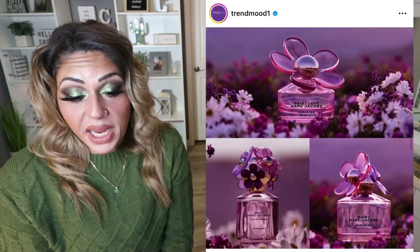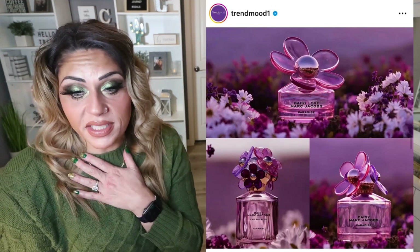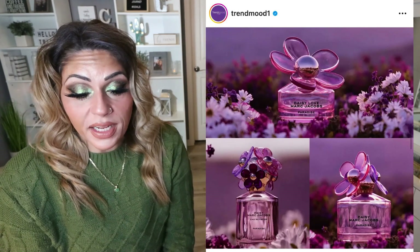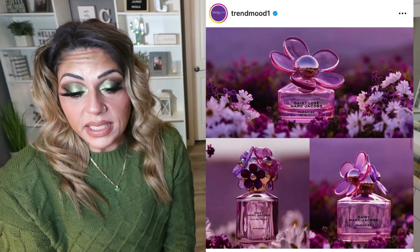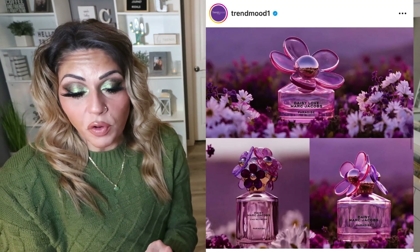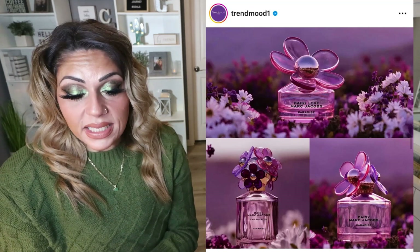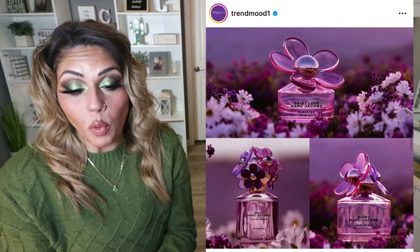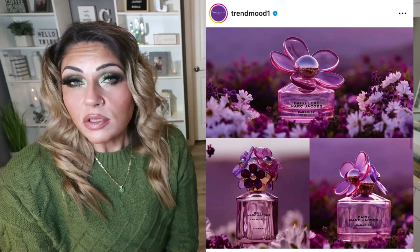We have another new fragrance release, this time from Marc Jacobs. He's adding to his Daisy line — I have his Daisy perfume and I really like it. This is the Daisy Paradise Edition, inspired by rare natural beauty and an abundance of pink and purple florals in a desert super bloom. It is limited edition with several options: Daisy Oh So Fresh Paradise for $104, a floral fruity woody; Daisy Love Paradise for $80, a floral gourmand woody; and Daisy Paradise for $90, a floral green woody. The packaging is beautiful and there's a possibility I'll be picking this up.